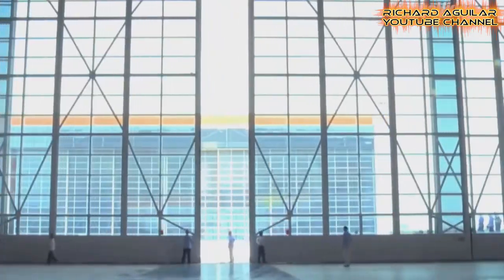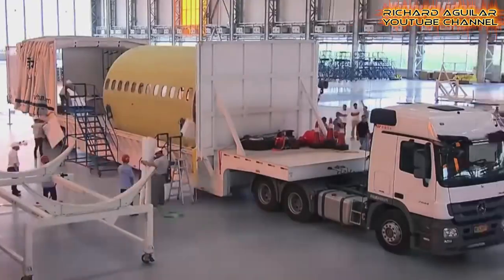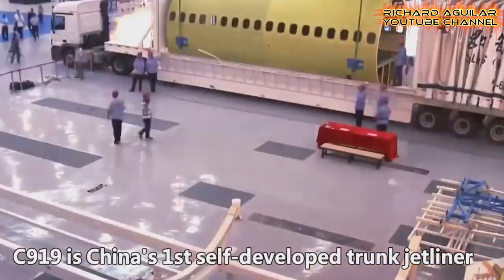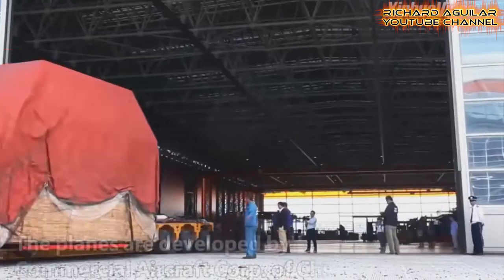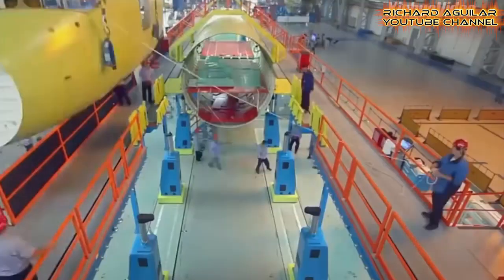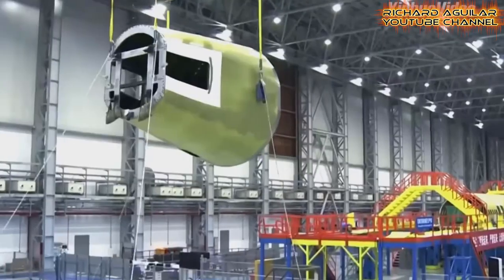Number three is the assembly of China's huge C-919 passenger jet. Watch this actual footage of how this big passenger jet was assembled.